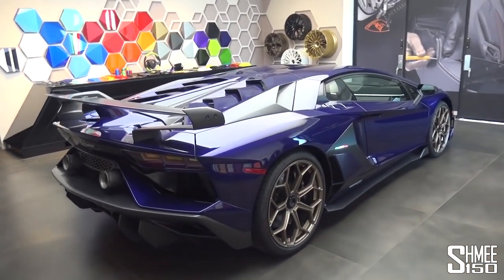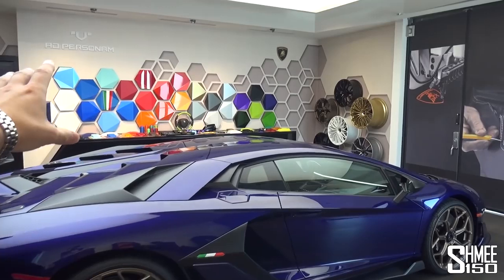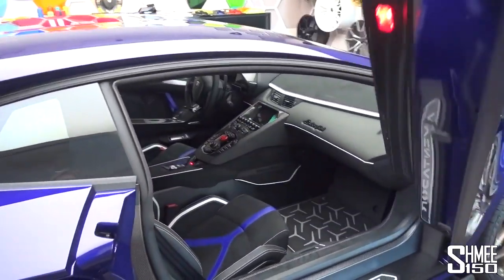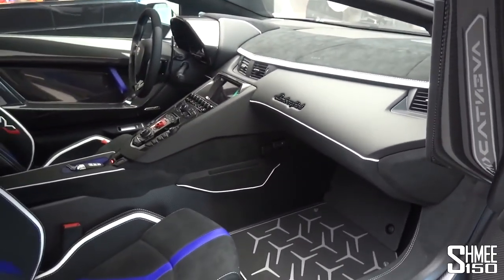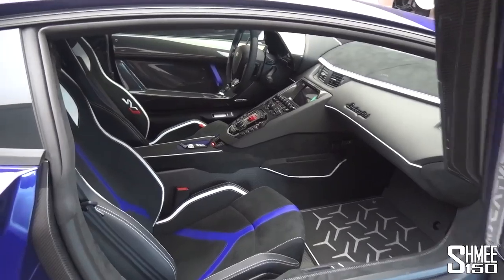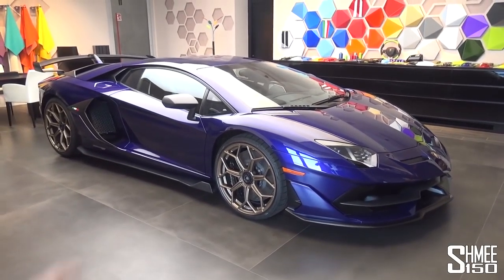Let's check out the Ad Personam touches on this SVJ. The purple color of course is Viola Aletheia, which looks so good in the sunshine, and you can see from that wall behind they have literally hundreds of colors you can choose - from satin paints to gloss paints, metallics, pearls, with stripes, with different accents, you name it. On the inside of this car we have a few additional options. You can see the white accents across the dashboard with the leather striping, the pinstripe piping running across here too. This is all via Ad Personam, as is this individual purple color for the shape inside the seat inserts to match with the exterior. I also like the SVJ logo that it has on the seat itself. This is a very, very nice spec car - that is dreamy right there.